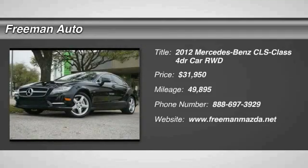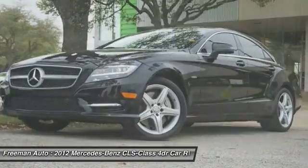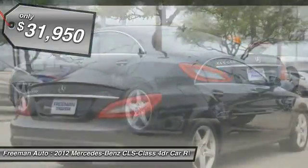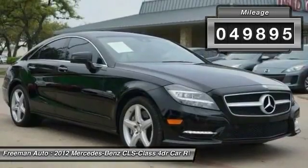Stop by and take a look at this 2012 CLS class — simple infatuation quickly becomes an unwavering devotion. It comes with abundant power, quick steering that offers great feedback, and is priced below $35,000. This vehicle has less than 50,000 miles.